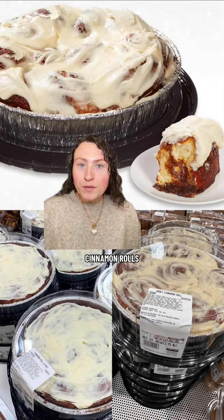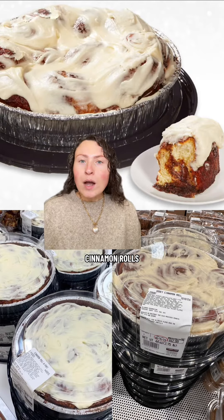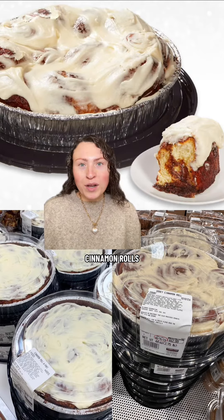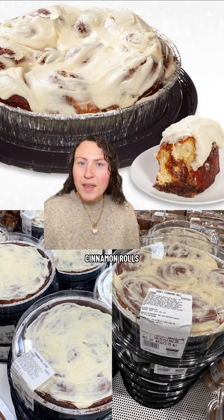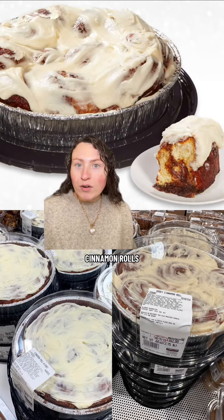I tried these cinnamon rolls for the first time just yesterday and I'm absolutely hooked. I want to go get another pack as we speak. I'm extremely picky when it comes to cinnamon rolls — I like them, but they have to be really good for me to care about them. And these might be the best store-bought cinnamon rolls I've ever come across.